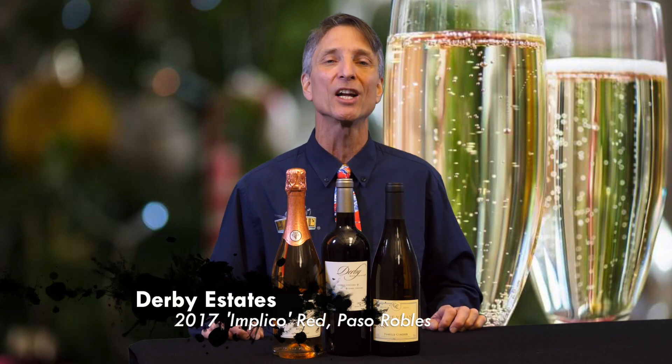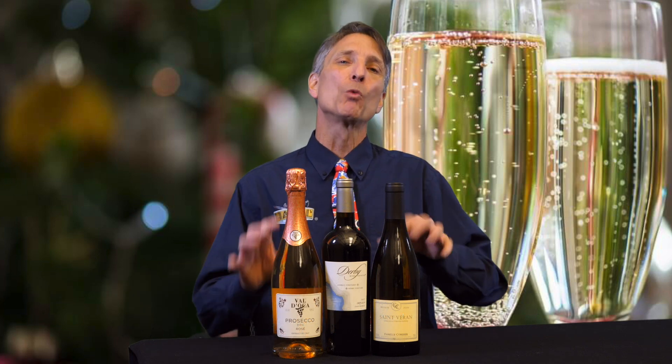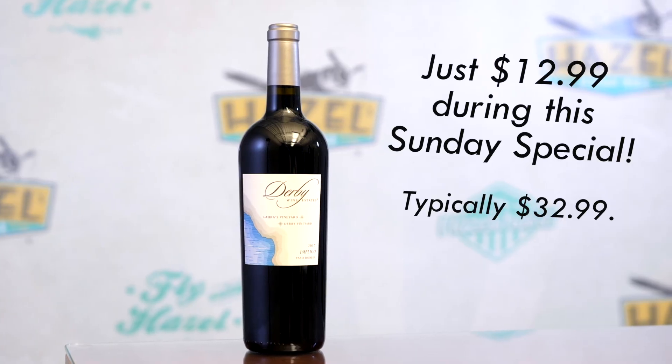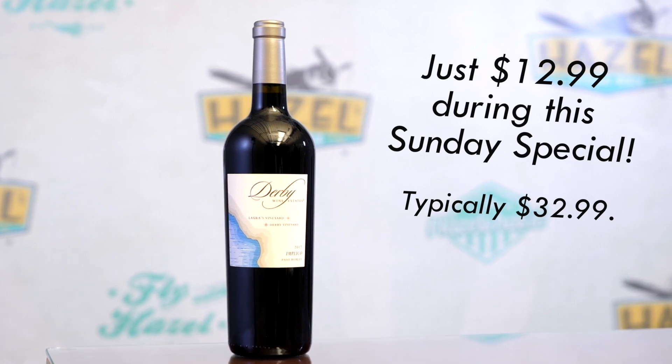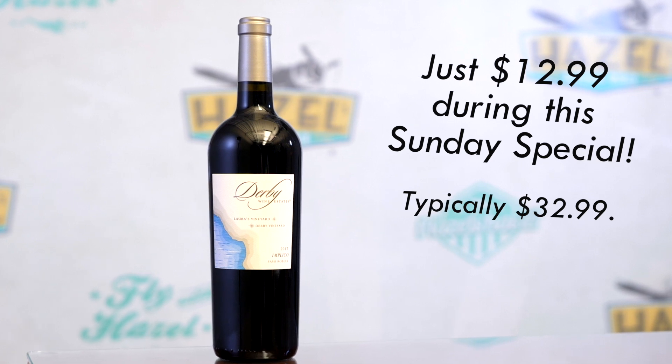We're off to California now. We are in Paso Robles for the 2017 Derby Estates Implico Red Blend. Now with this wine, they are going straight for a Bordeaux style — so classic Bordeaux blend, Cabernet Sauvignon, Cabernet Franc, Petit Verdot, and so on. And they really did achieve a pretty good take on Bordeaux here. So up front, you get those dark fruits. You're still getting a good dose of new oak on this wine, so that vanilla spice notes are definitely up front on this wine.